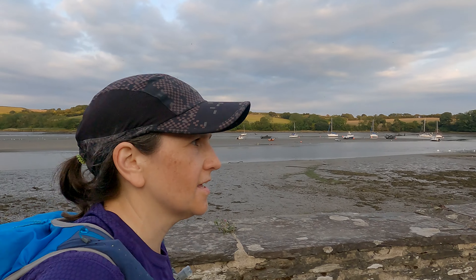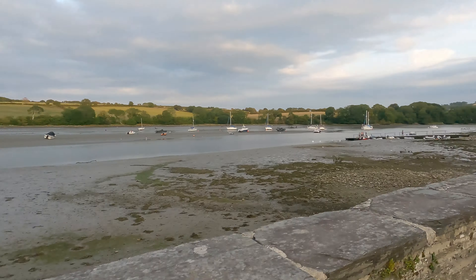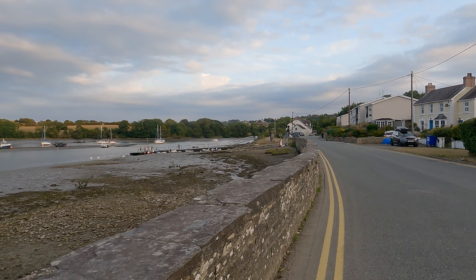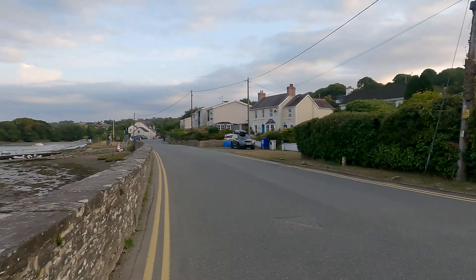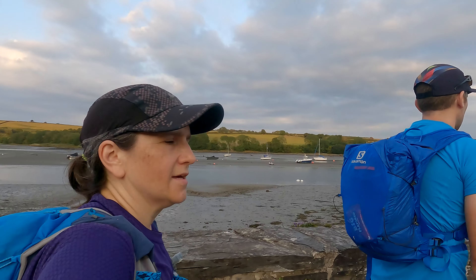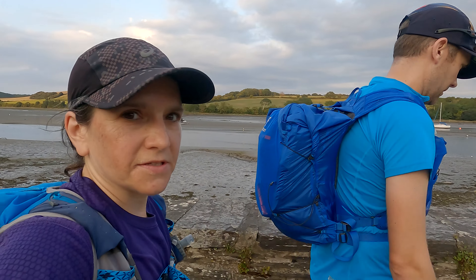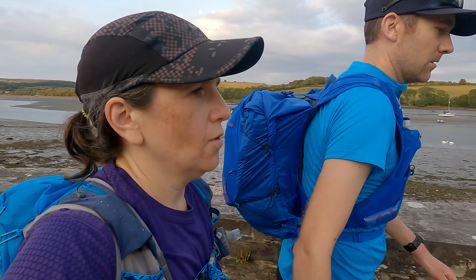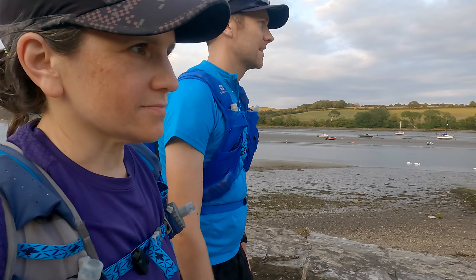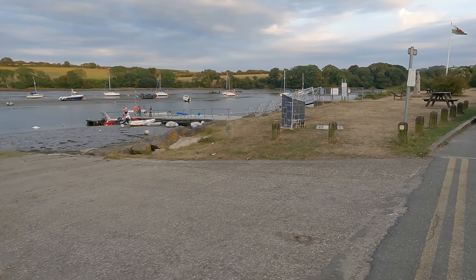Here we are on the edge of St Dogmaels and just ahead of us we can see a stone that signals the end of the Pembrokeshire Coast Path — I really don't want to say it's the start, because then we'd have to go back! Day six done and the Pembrokeshire Coast Path done. Well done Stevie, well done you. There it is — it's got a puffin on it. It must be a good sign.